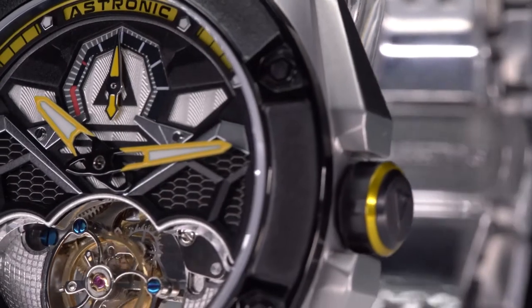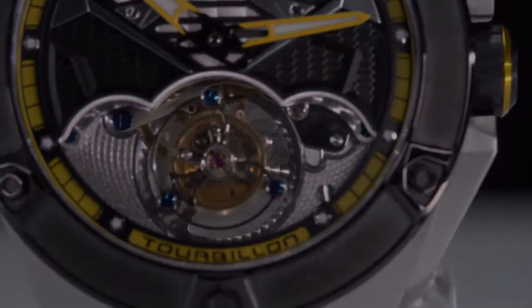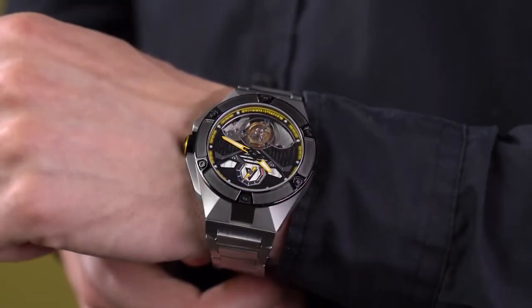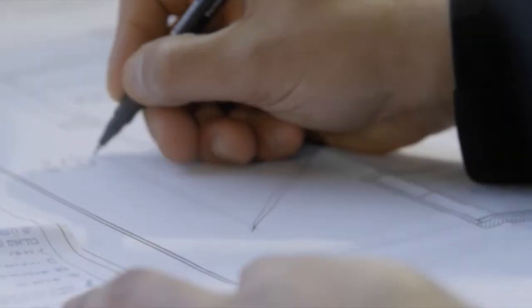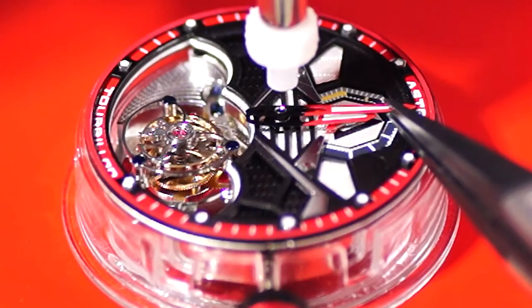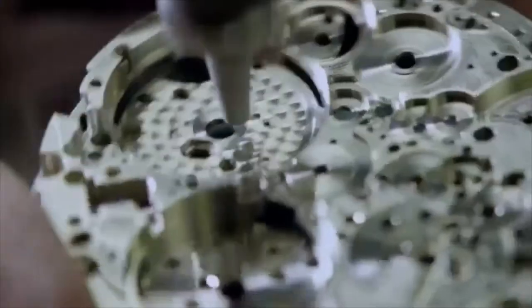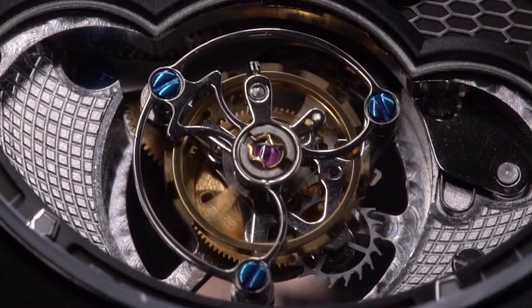Watch in awe as its 3D coaxial flying tourbillon keeps perfect time, captivating anyone who glances at the precisely engineered complication. Each of the 175 parts of a limited edition Astronic Nighthawk timepiece is painstakingly assembled and checked by hand to make it the ultimate sophisticated timepiece.